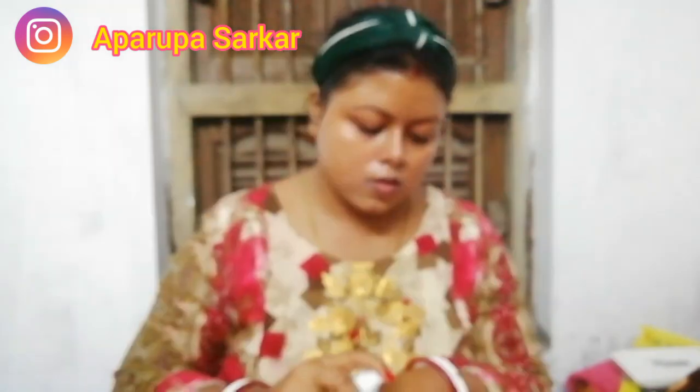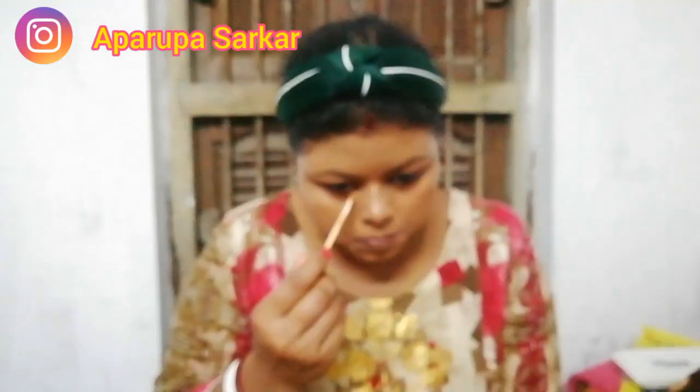I am applying foundation all over my face with my fingertips in dots, then blending it with my wet beauty blender — the blender is from Mini, very good quality. Then I am concealing my face with Maybelline Fit Me concealer, also using the same blender.